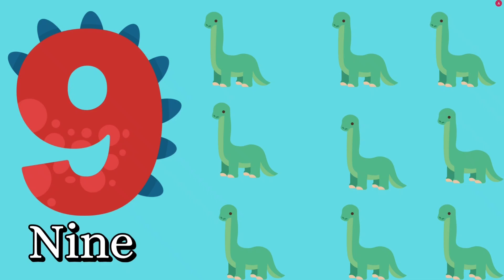Number nine. Let's count together. One, two, three, four, five, six, seven, eight, nine. How many dinosaurs? Nine dinosaurs. Good job, kids. N, I, N, E — nine.